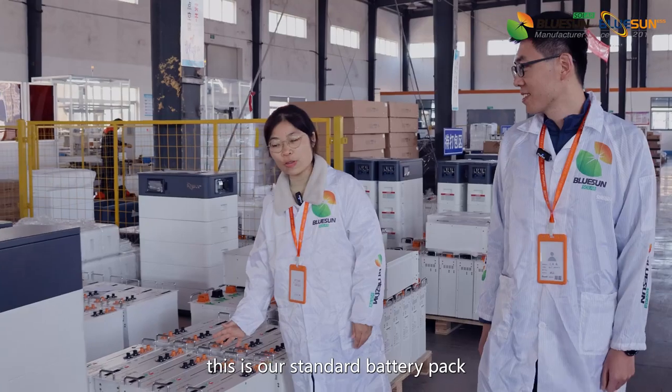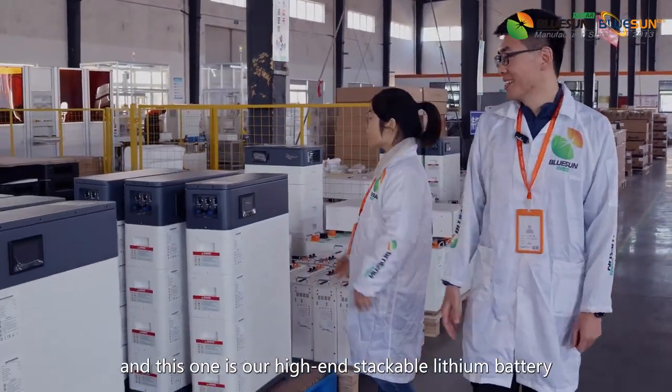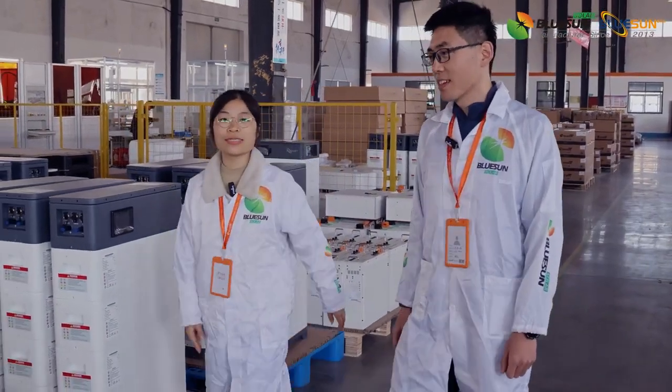This is our standard battery pack. And this one is our high-end stackable lithium battery. These batteries are for home use and ready for shipping out.